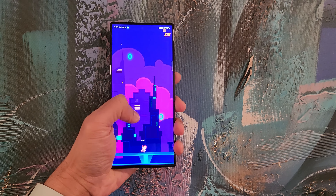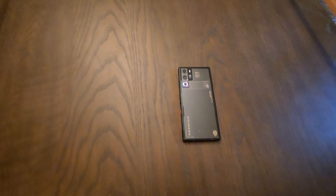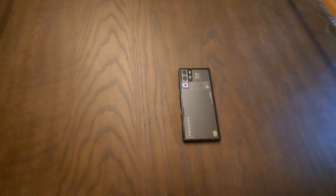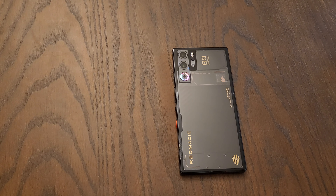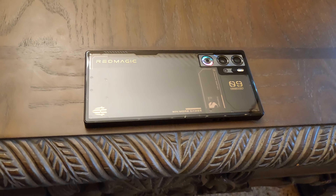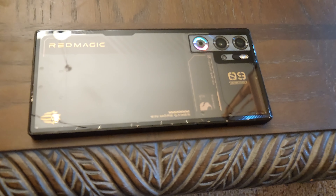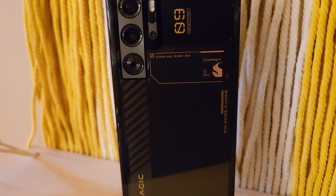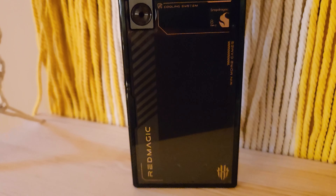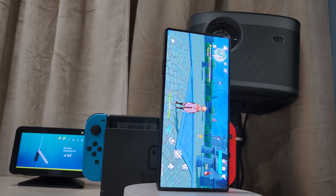The screen also houses an in-display optical fingerprint sensor and works perfectly fine. On the flip side, the back panel is made of glass with a super glossy carbon fiber look. The highlights and slight texture are aesthetically pleasing. The back also houses three cameras, an LED flash, and an RGB cooling fan, all sitting flush with the back glass panel.